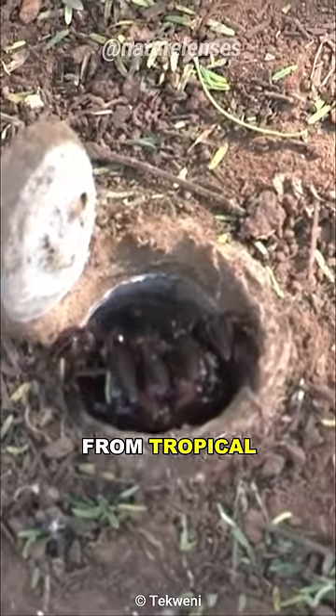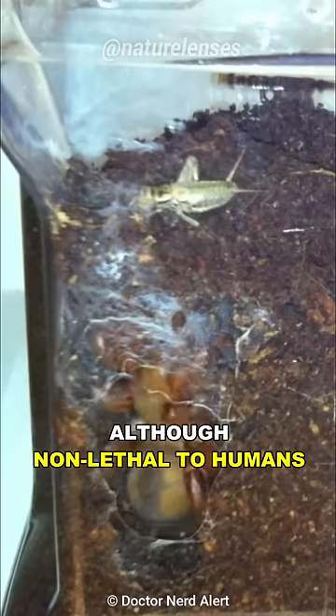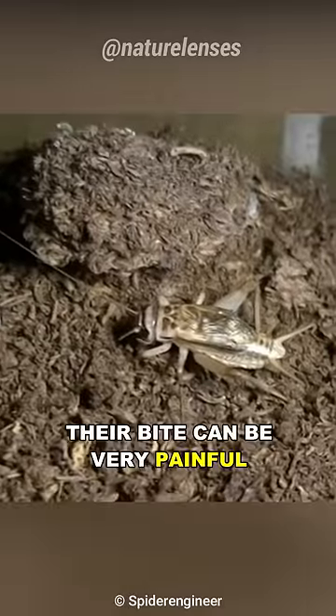They can be found worldwide, from tropical, subtropical, to temperate regions, and they are mostly venomous. Although non-lethal to humans, their bite can be very painful.